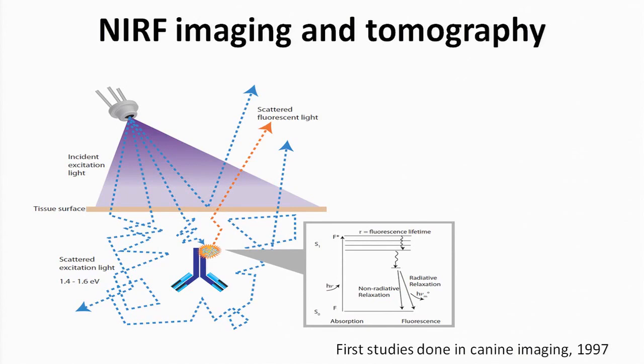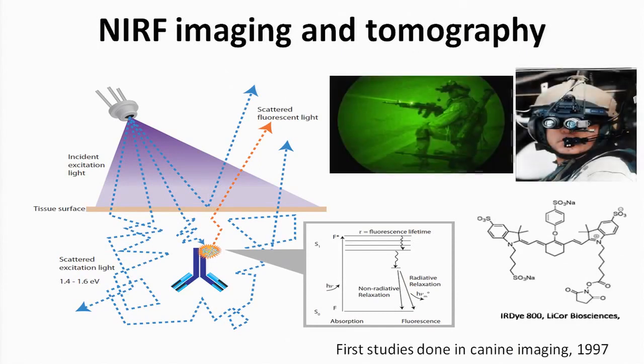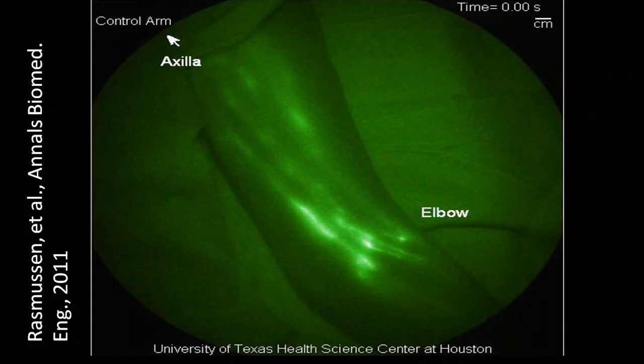When we first got started, there were no fluorescent molecules that had a conjugatable group — now they are. And there were no near-infrared detectors. What we did is we borrowed the night vision technology from the first Gulf War and adapted that for near-infrared fluorescence imaging.